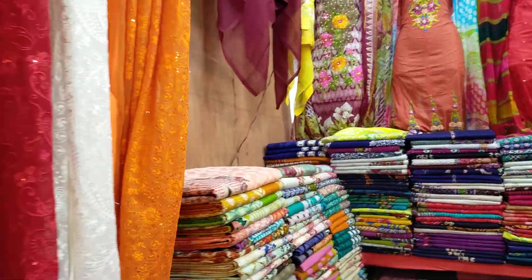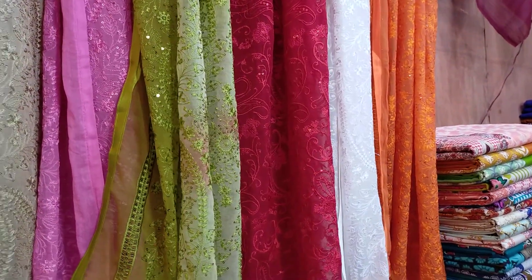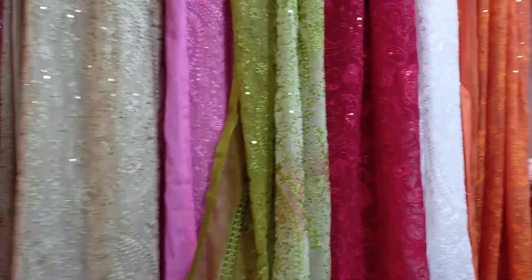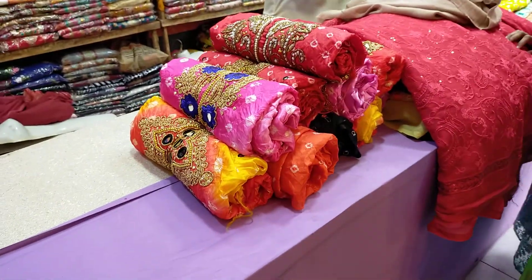If you like the price, it is $3,000. The reason for the price is that we have a Pakistani product page. This is a short collection. This is an orange color. It is a 3-piece collection. This is a shop.